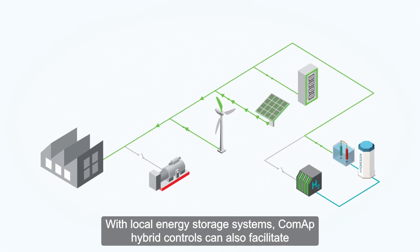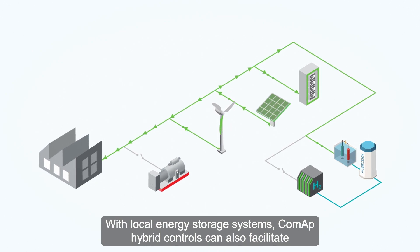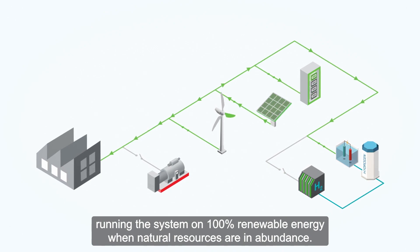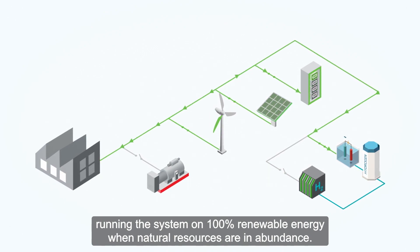With local energy storage systems, COMAP hybrid controls can also facilitate running the system on 100% renewable energy when natural resources are in abundance.